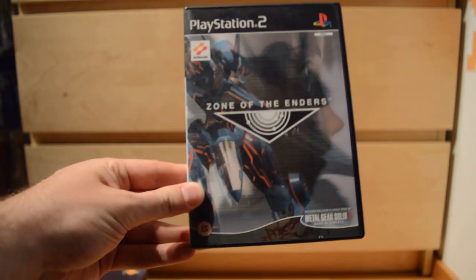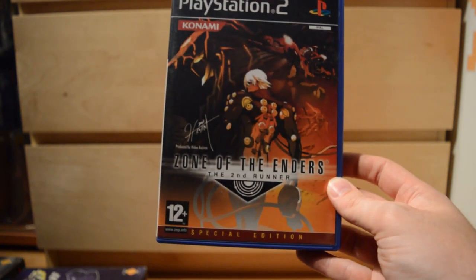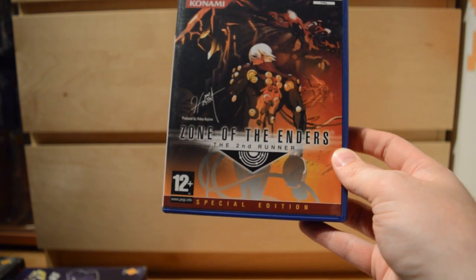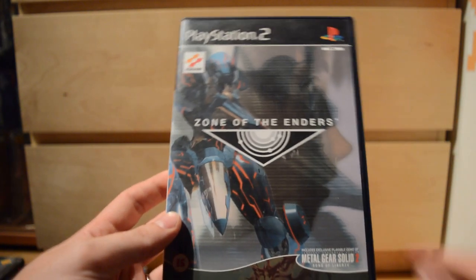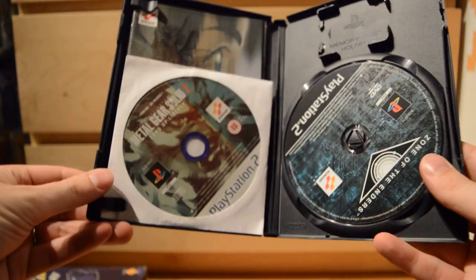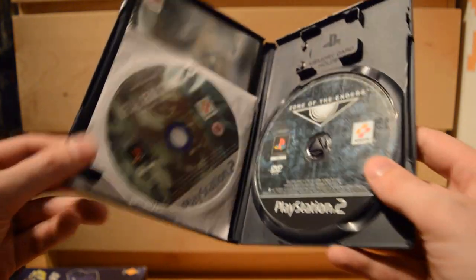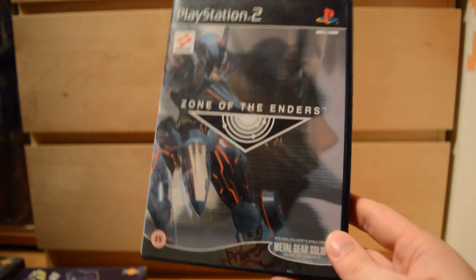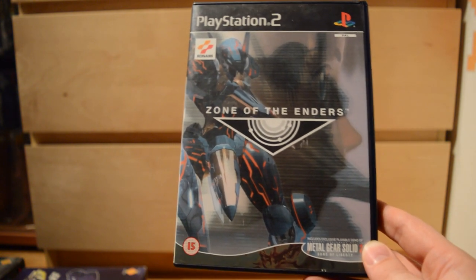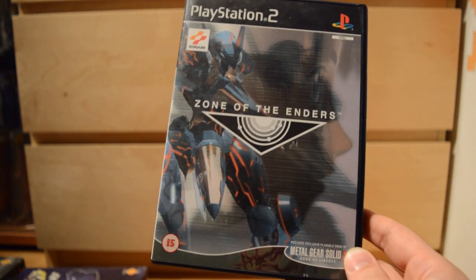And finally: Zone of the Enders and Zone of the Enders: The 2nd Runner, produced by Hideo Kojima, who also made the Metal Gear series. The first Zone of the Enders is of course famous for including a demo of Metal Gear Solid 2 — most people bought it for the demo and actually played the short demo more than they played the actual game. But still, Zone of the Enders has its fans, and here's hoping the third game in the series comes out sooner rather than later.